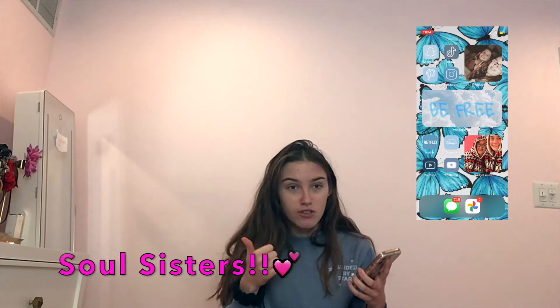In my picture widgets, the top one is me and my friend — not friend, my sister. Follow her on TikTok and on YouTube. And then the bottom one is just me and my cousin.